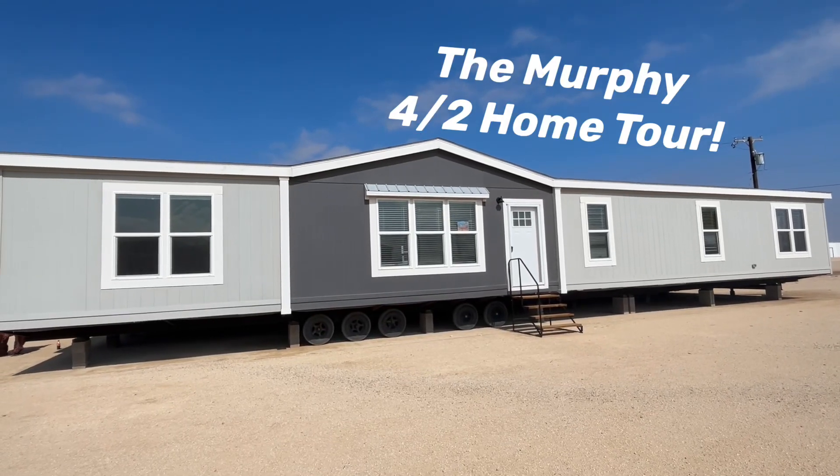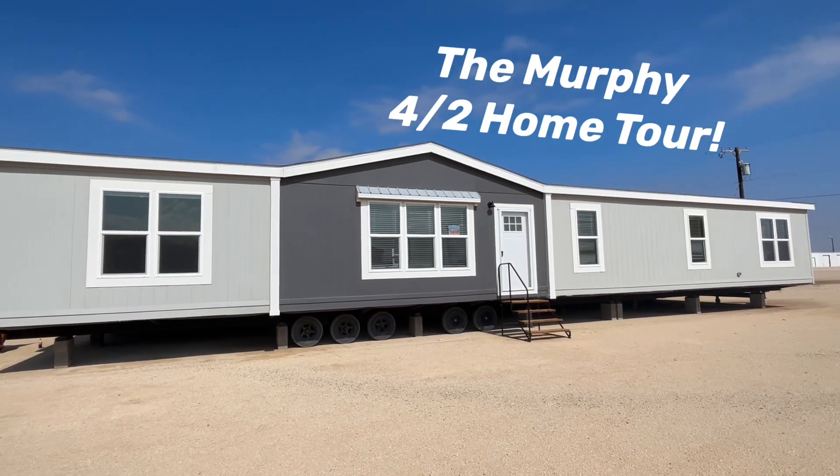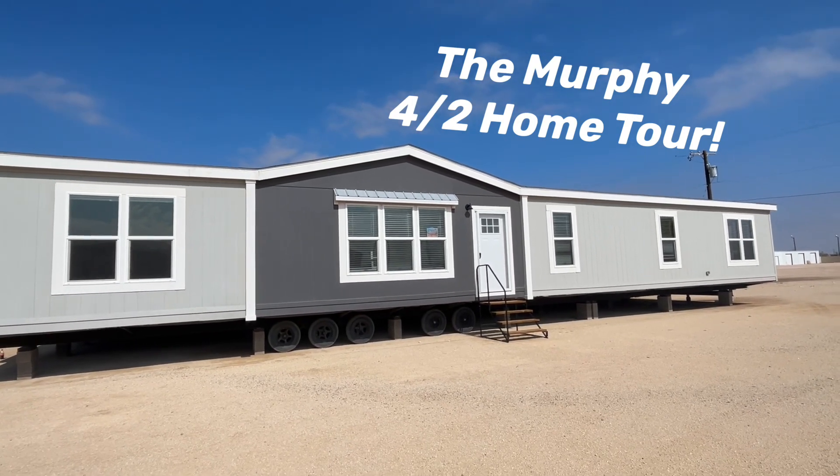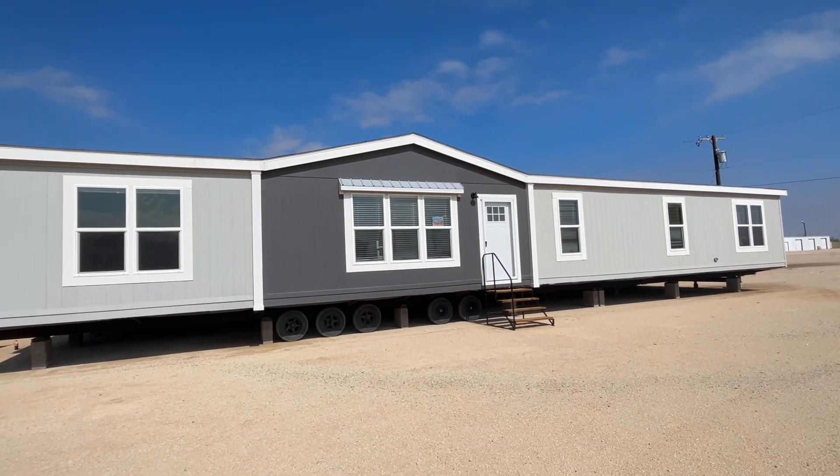Hey guys, it's Emilio with Permian Home Center. Me and Bobby are about to come show you guys this house. It's a four bedroom, two bath, two living area. We call it the Murphy. I'm just waiting for him to show up — I don't know what's taking him so long.